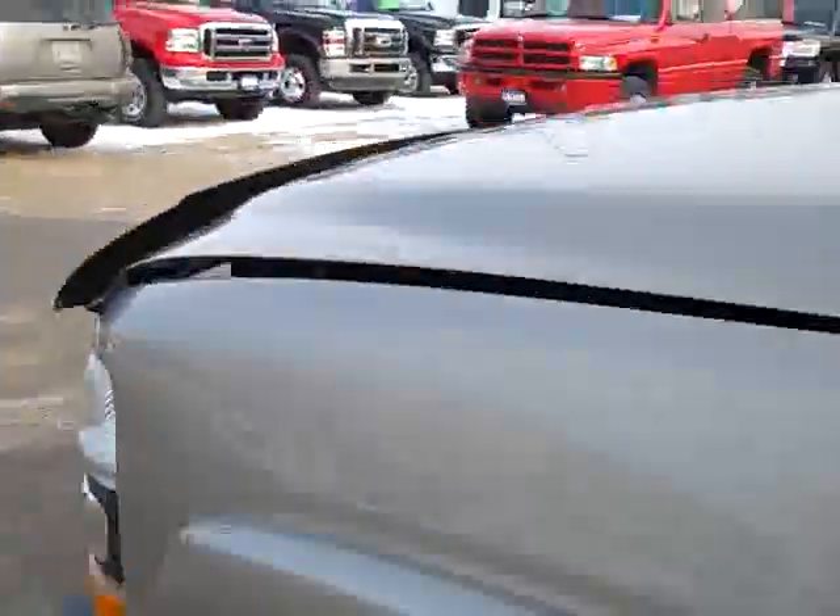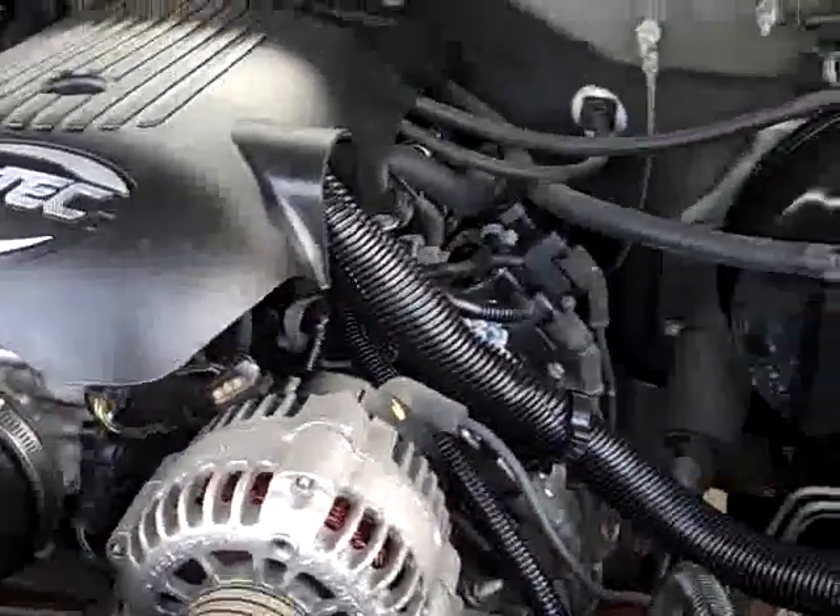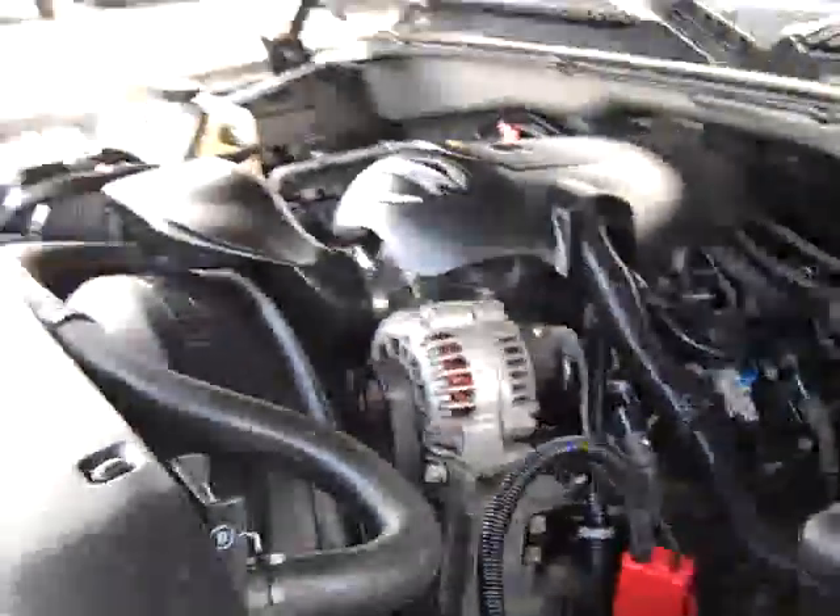Power windows, power locks, power mirrors. Taking a quick look under the hood — it's one of the smoothest running engines I've ever seen in a Chevy. It's just a really clean truck overall.